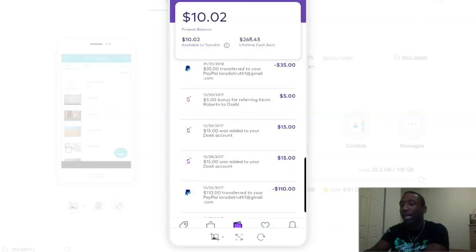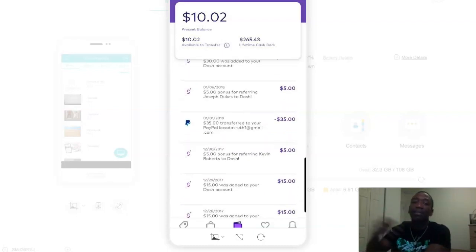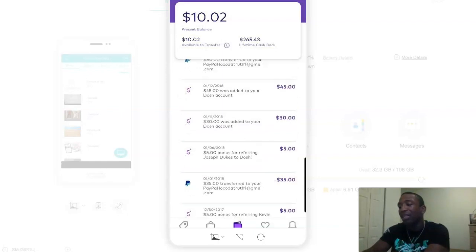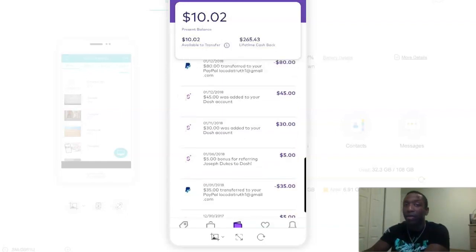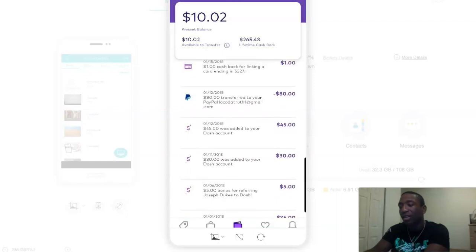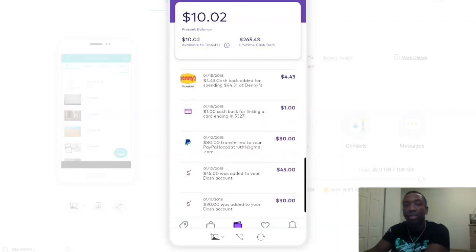Then I got $15 on the 28th, another $15, another $5 — because sometimes this app goes to $15 per referral, sometimes it's $5, and sometimes it's $10 per referral, which I think is what it's at right now. Then boom, I transferred $35 to my PayPal account, then got another $30 there. Because I was combining strategies, I got two more people to download the app and connect their card.